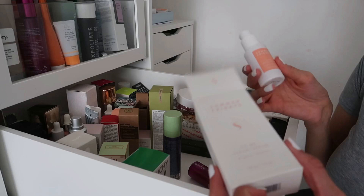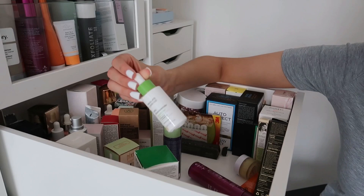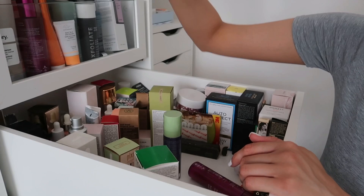The Summer Fridays CC Me Serum — oh my god, I love this. It's an amazing serum, and Summer Fridays products are great. I love the packaging. Highly recommend, keeping this. I also have another Paula's Choice booster — the 10% Niacinamide Booster with a 12-month life. I think I left it open one day so I'm not going to risk it. Sadly getting rid of this one, but I want to stock up again.